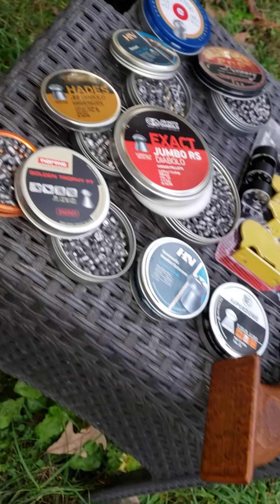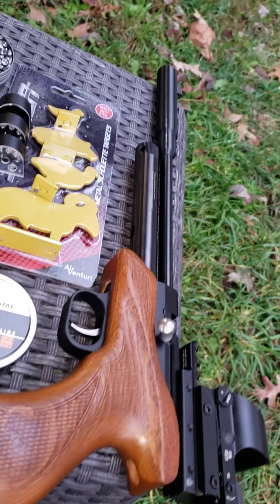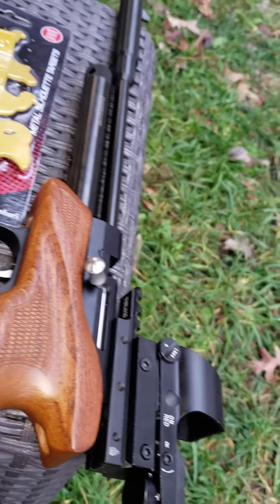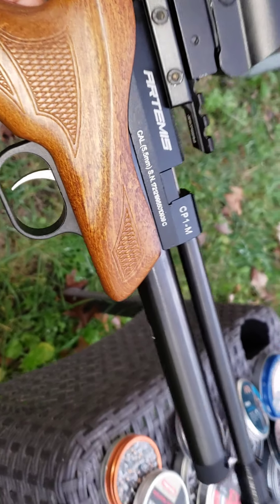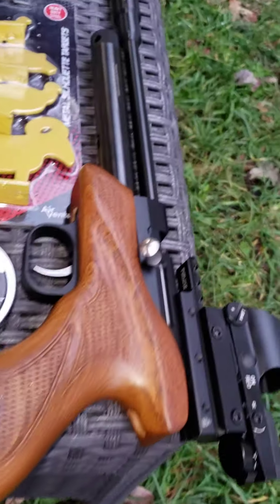Again, the Artemis CP1M, 22 caliber. Look at that — what a beauty. Love it.